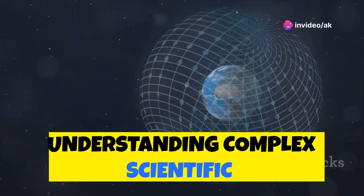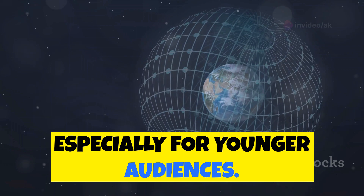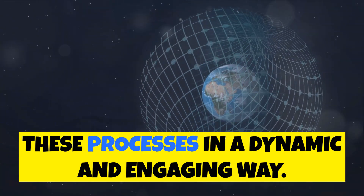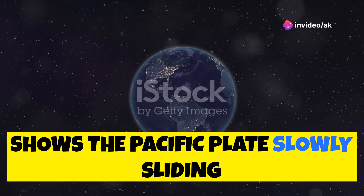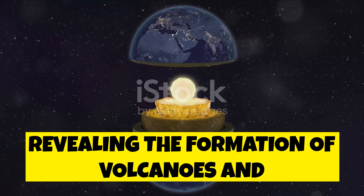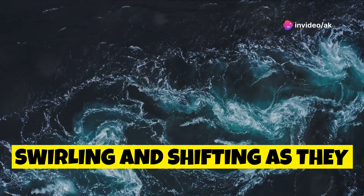Understanding complex scientific concepts like plate tectonics and ocean currents can be challenging, especially for younger audiences. This is where 3D animation comes in, offering a powerful tool to visualize these processes in a dynamic and engaging way. Imagine watching a 3D animation that shows the Pacific Plate slowly sliding beneath another plate, revealing the formation of volcanoes and trenches along the subduction zone.